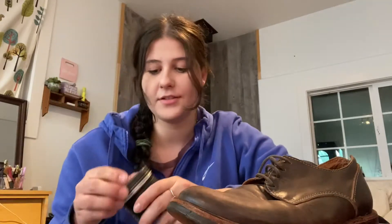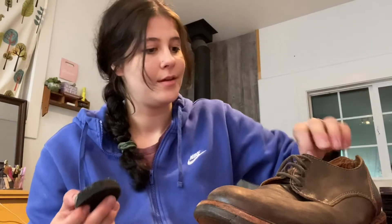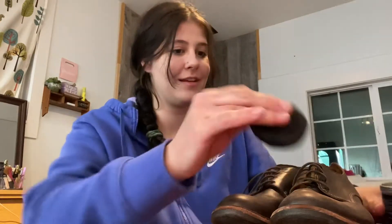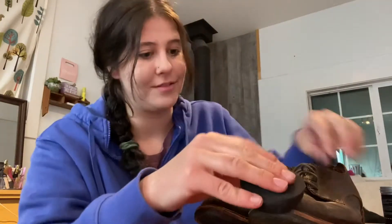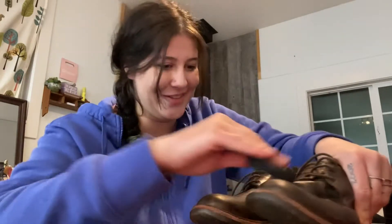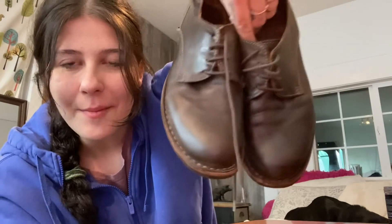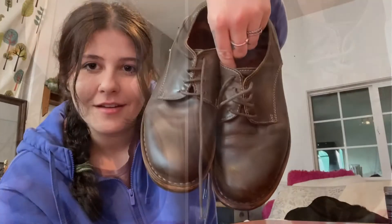If you're wondering what I use, I use Dr. Martin's Wonder Balsam — it is just my favorite. I've had this for about a year and I still have a good chunk left. It's not super expensive — I think it was like 10 bucks and it lasts so long. I'm going to give this a little — oh my god, it looks so much better already. I'm going to show you a before and after. That is insane — that was like three seconds and it already looks better. This isn't a sponsor — I just love this stuff so much.